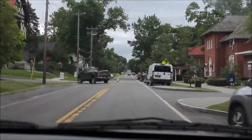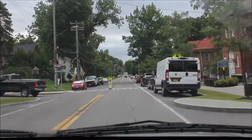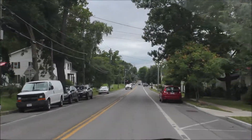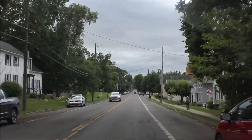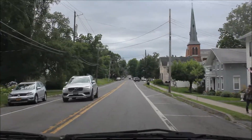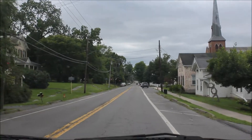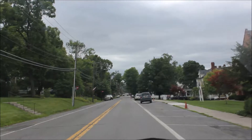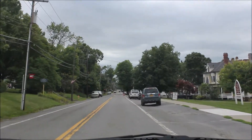That out there is Cayuga Lake — this is the fourth lake we've seen so far. This is the village of Aurora. We're heading towards Wells College — there's a church, a library. We've been told the falls are right after Wells. When we're done with the falls, we'll come back here and maybe get lunch.